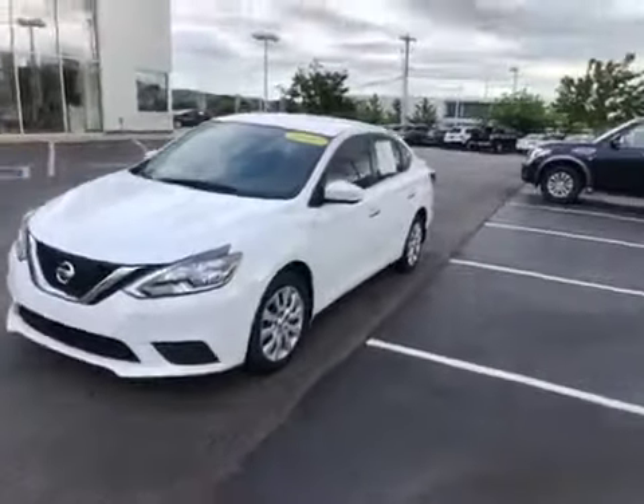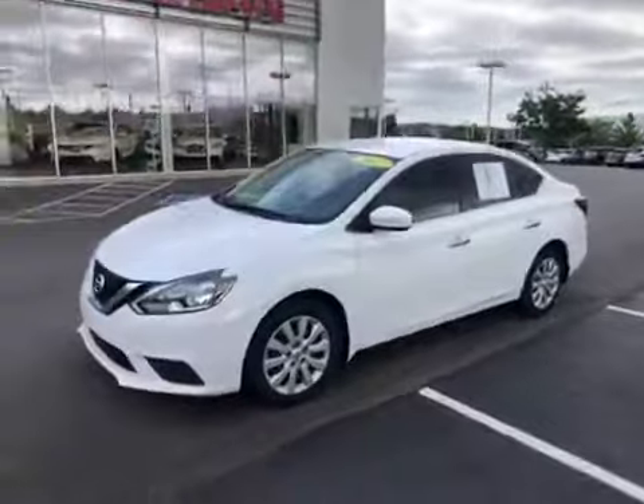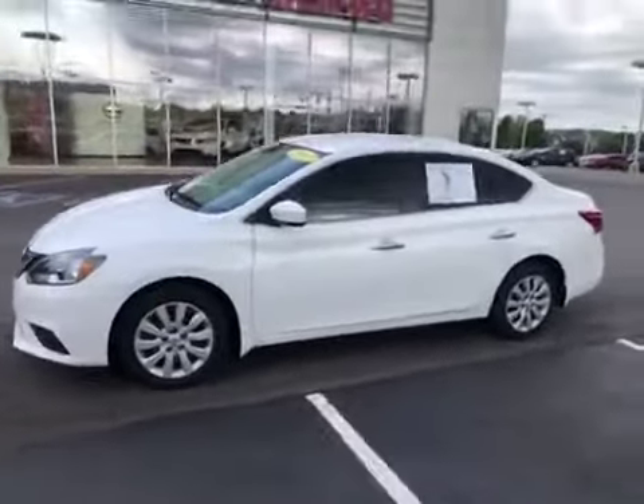Good morning Donald. This is a quick walk around of the 2017 Nissan Sentra that you inquired about.